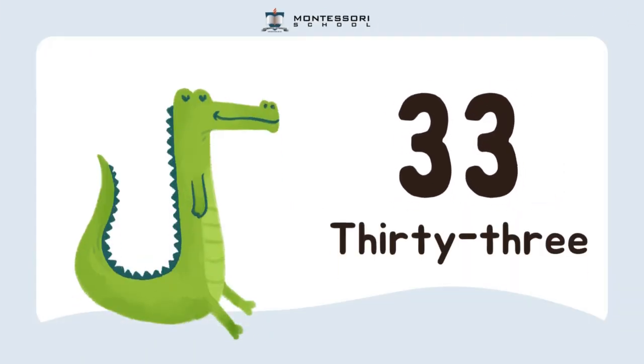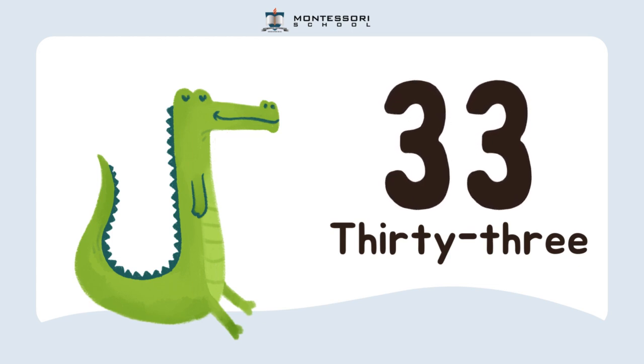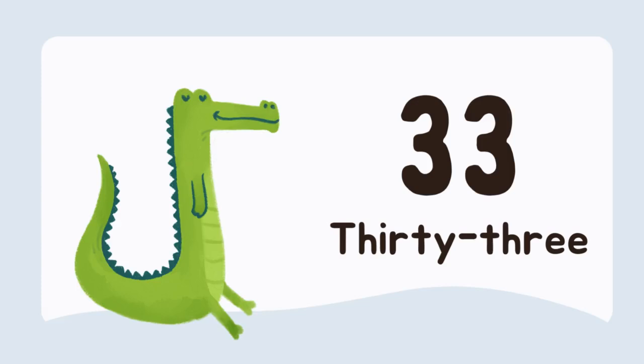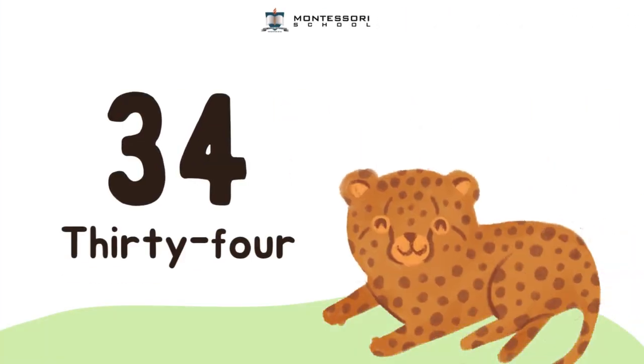And then, I have the number 33. Can you say it with me? 33. Next, we have the number 34. Let's say it with me. 34.